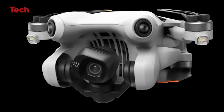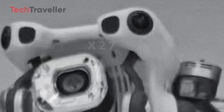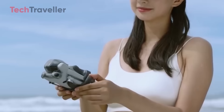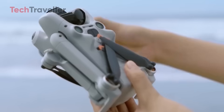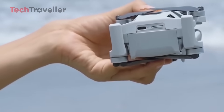Under the hood, the Mini 5 Pro is bringing some serious power. We're talking about more powerful motors complete with ventilation openings — a first for the Mini line. This could mean better performance in wind and higher payload capacity. DJI is also finally introducing quick-release propellers, no more tiny screws. And yes, it's still lightweight and foldable, staying true to the Mini series' portable DNA.